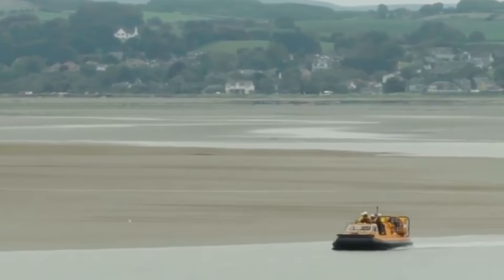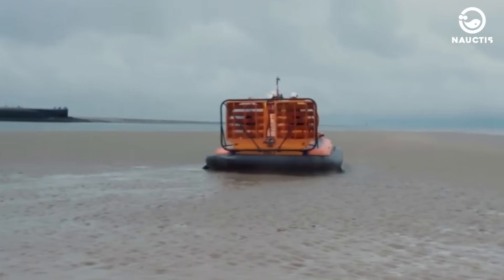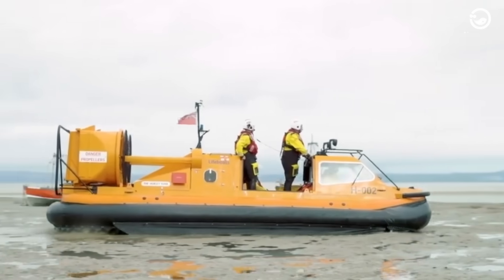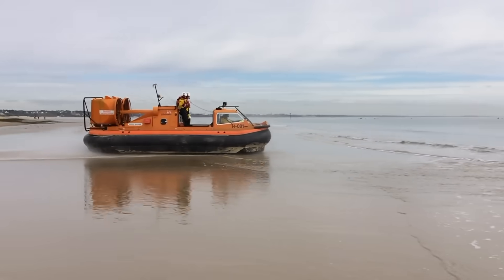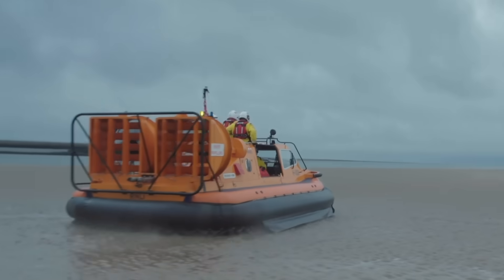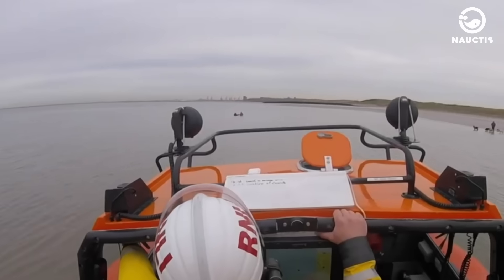The RNLI Lifeboat Hovercraft H003 is one of seven hovercrafts owned by the Royal National Lifeboat Institution, the biggest maritime rescue organization in England. This boat operates at the Hunstanton Station in Norfolk, and can reach places where regular lifeboats can't, like muddy tides or soft sands that are too shallow for boats but too deep for land vehicles. It's really useful for saving people stuck by high tides or quick mud.